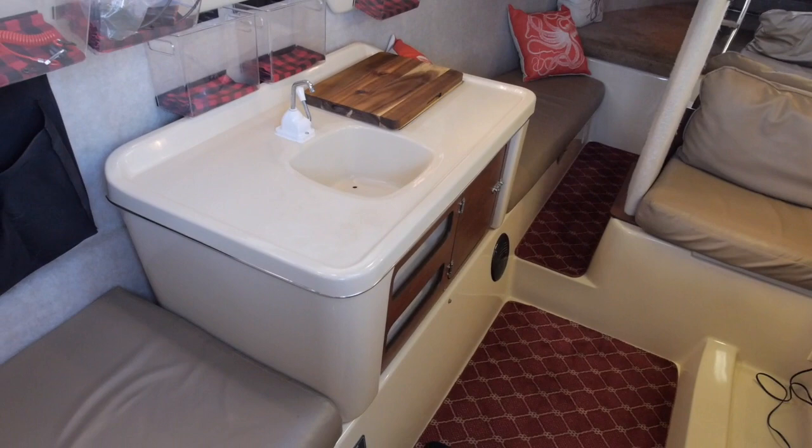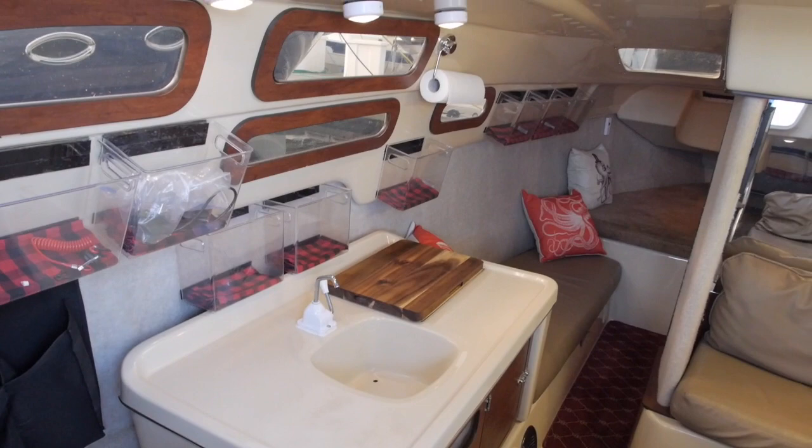The layout has a galley to port, a settee, a double berth forward, and a double berth aft.